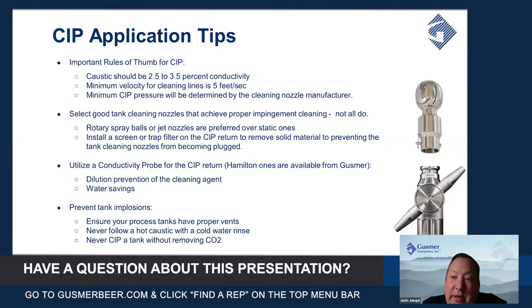Never follow a hot caustic with a cold water rinse. Tempered water is fine, but the thermal shock of going from super hot to super cold will cause the pressure inside the tank to hit a minimum and can cause your tank to collapse.